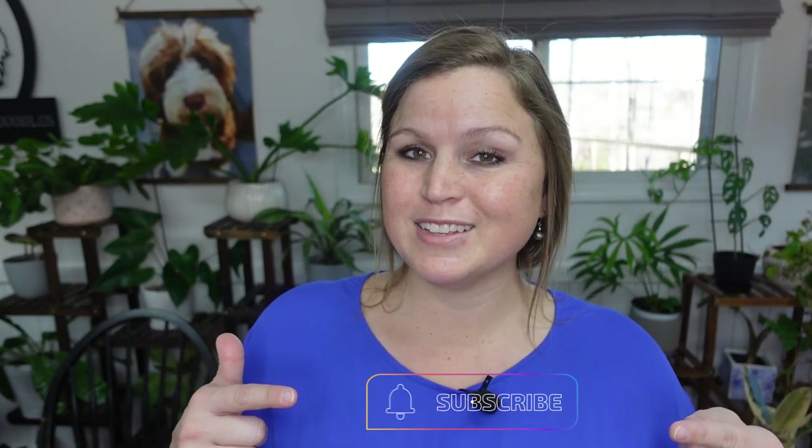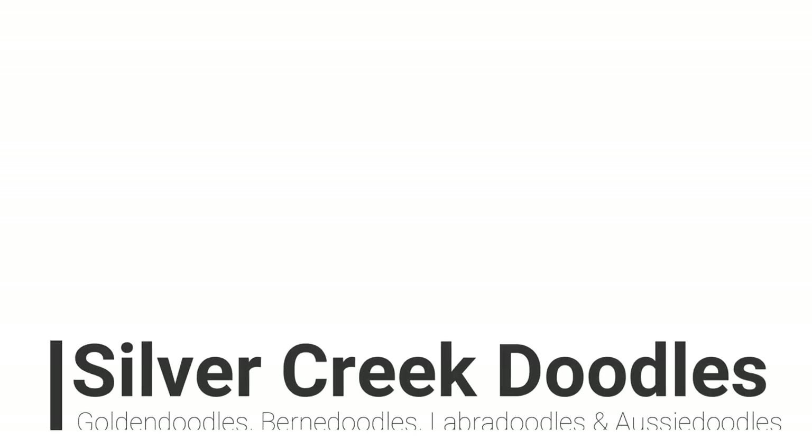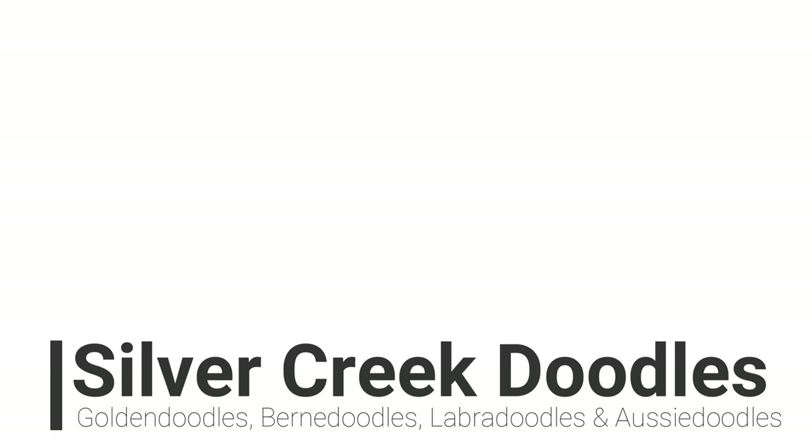That is it for today — Shea and Brantley's puppies at five weeks old. We have two available puppies: last male and last female. Always check my website because by the time you watch this they could already be reserved. My phone number is in the description, my website's down there — definitely take a peek. If it's your first time here, don't forget to hit that subscribe link. Give a thumbs up if you like this video and we'll see you next time. Bye!